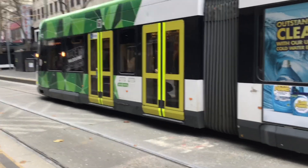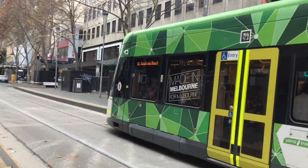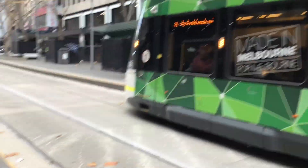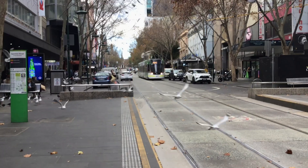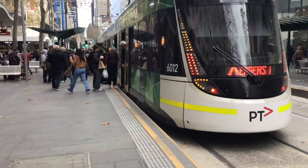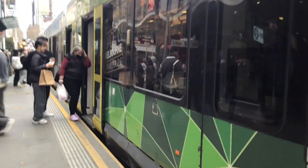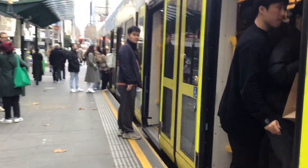Welcome to Bourke Street. Bourke Street only features the E class tram. The tram on this platform is the number 86 going to Waterfront City Docklands. Be sure to check out my Route 86 video from Murray Road Preston to Waterfront City Docklands after this video. The tram coming in is the number 96 to St Kilda Beach. We're going to board this tram down to Elizabeth Street.